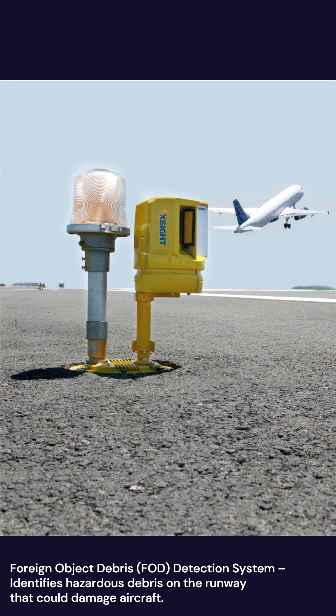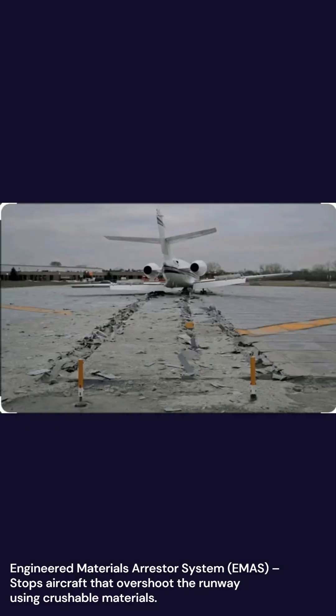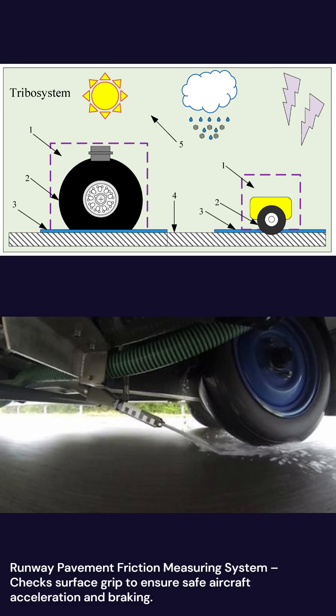Foreign Object Debris, FOD Detection System, identifies hazardous debris on the runway that could damage aircraft. Engineered Materials Arresting System, EMAS, stops aircraft that overshoot the runway using crushable materials. Runway Pavement Friction Measuring System checks surface grip to ensure safe aircraft acceleration and braking.